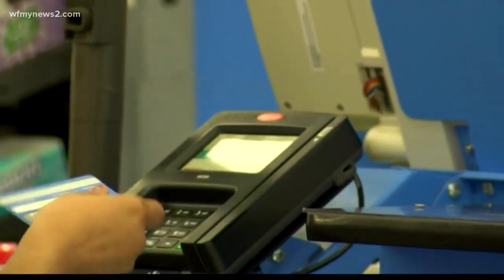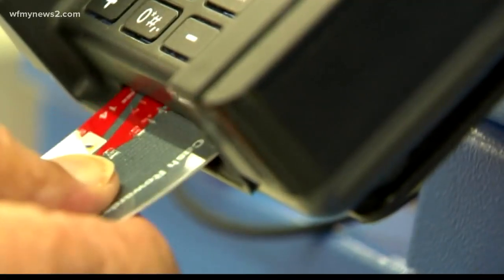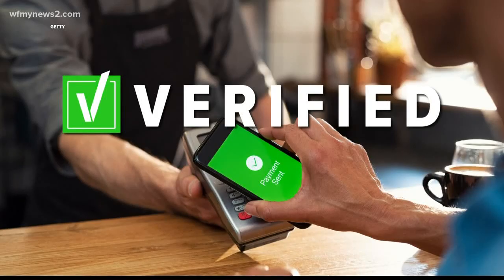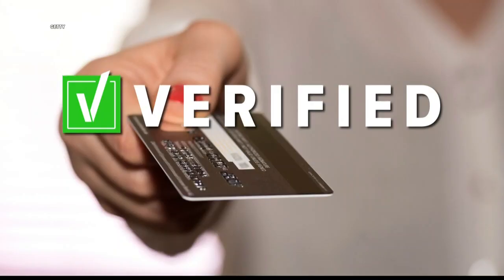This way, you don't have to worry about your credit card number being written down, scanned, or skimmed. So we can verify: yes, mobile payment apps are safer than using your credit card.